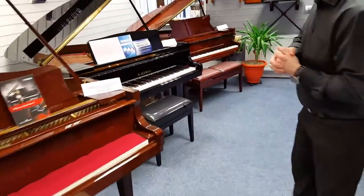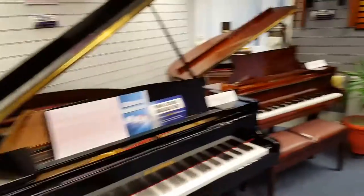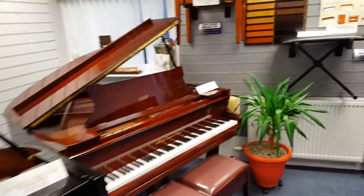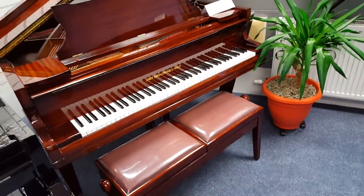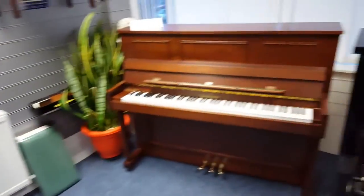And just tucked away in the corner there, a John Broadwood and Sons, fully restored — all had new hammers, action, strings etc., and again finished in polished mahogany.